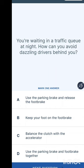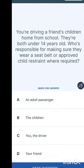You're waiting in a traffic queue at night — how can you avoid dazzling drivers behind you? Options are: use the parking brake and release the foot brake; keep your foot on the foot brake; balance the clutch with the accelerator; or use the parking brake and foot brake together. The answer given is: use the parking brake and release the foot brake.